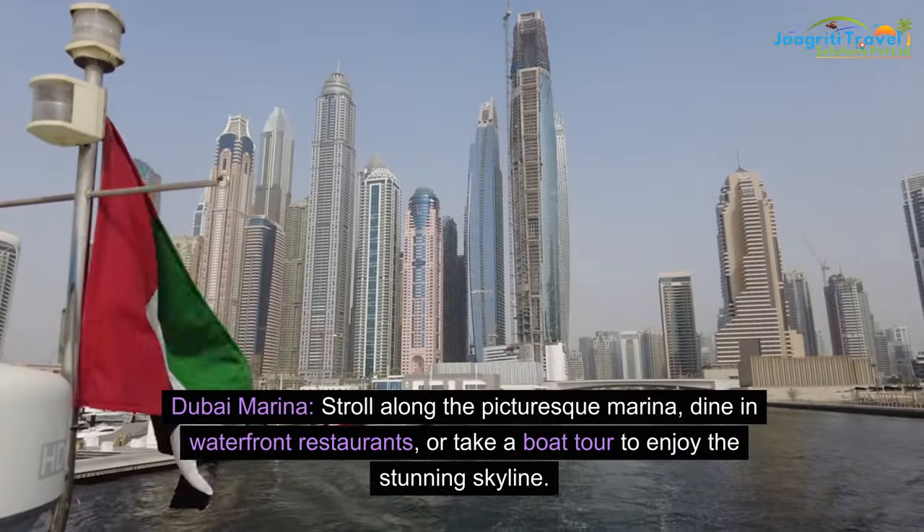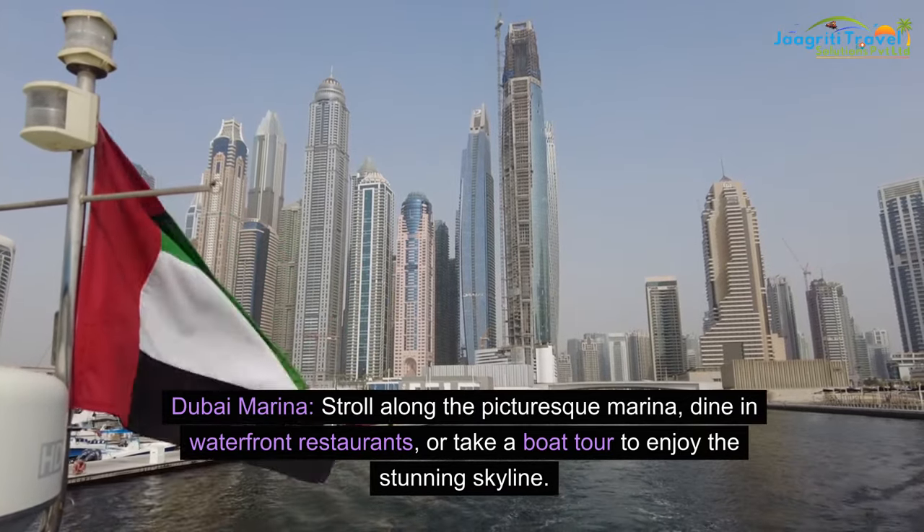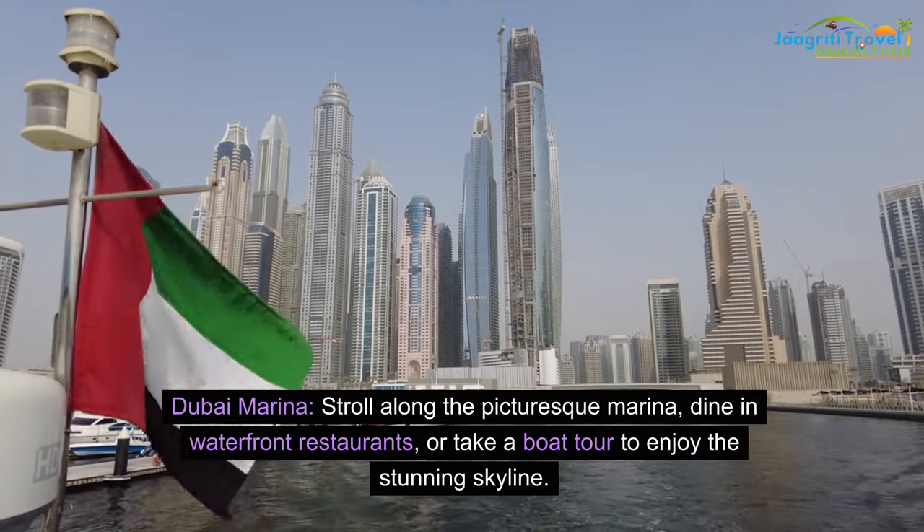Dubai Marina: stroll along the picturesque marina, dine in waterfront restaurants, or take a boat tour to enjoy the stunning skyline.